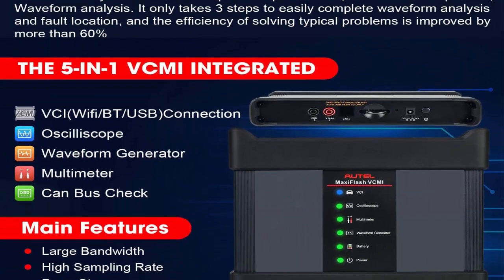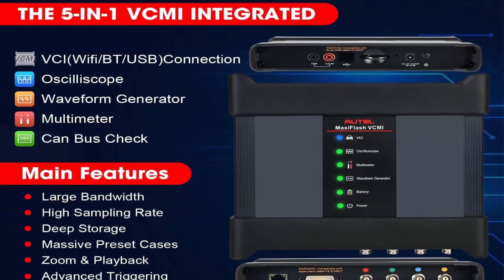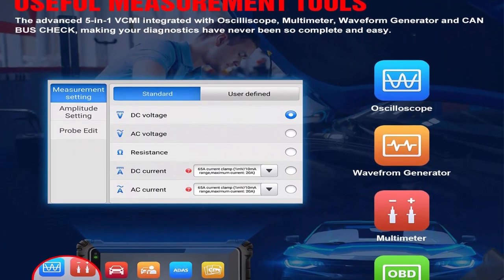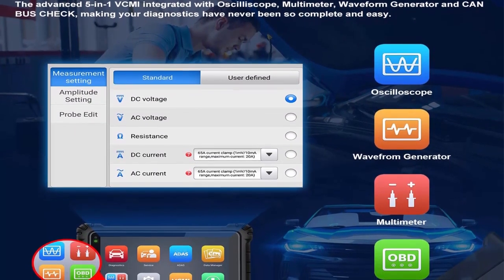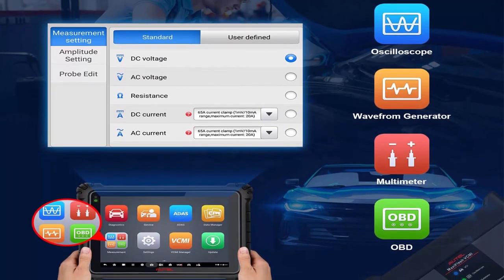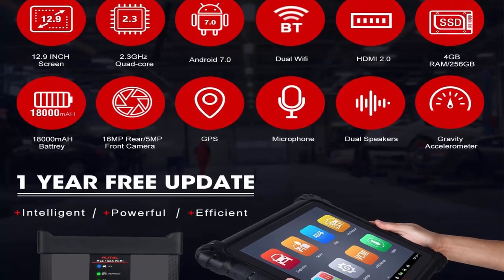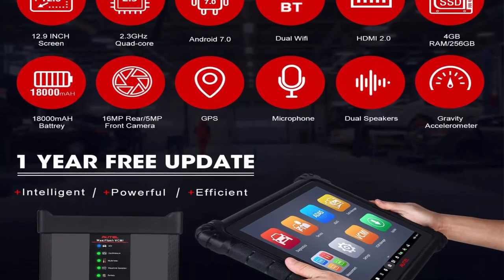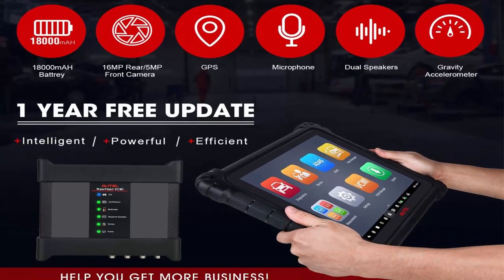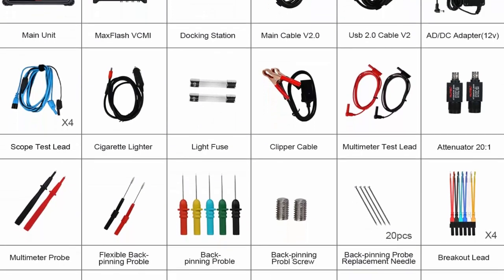Advanced ECU Programming and Coding: Autel MaxiSys Ultra enables enhanced ECU programming on specific BMW and Benz vehicles. It can program, rewrite, code, and match new ECUs after module replacement. It also allows advanced ECU coding on most regular cars to unlock hidden features and activate high-end functions to improve vehicle performance. ECU programming and coding is not universal — please send VIN to check before ordering.